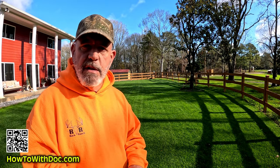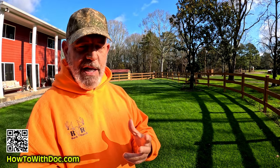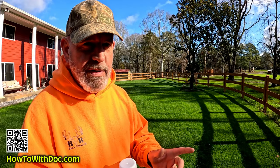Hey guys. Man, it is going to be warm today. And because it's warm today, it's a good time for me to finally do this video that you guys have been asking for, which is how do I treat and how do I solve the stink bug and ladybug problem? I'll go over that and a few other things.